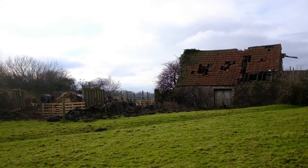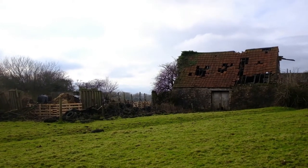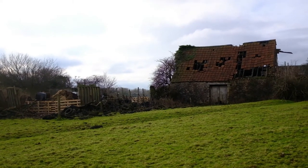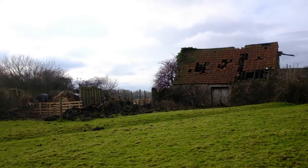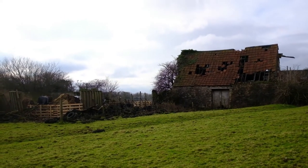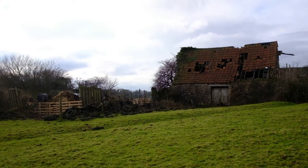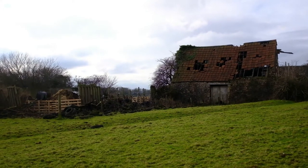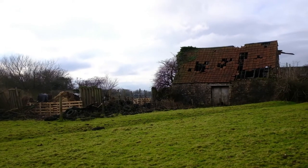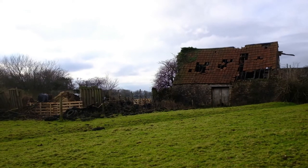I've got my Yashica D with me. I've got a photography project going on at the moment — it's basically a long-term running thing about Cardiff and the city and surrounding area, called 'It's Alright Around Here.' I just thought this would be a nice addition to it. Through the magic of video editing you'll see the photograph very shortly.